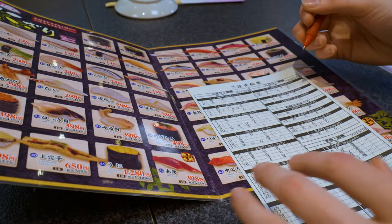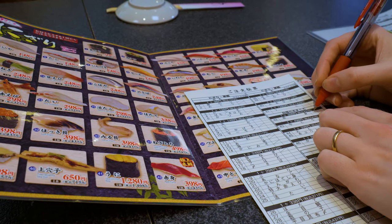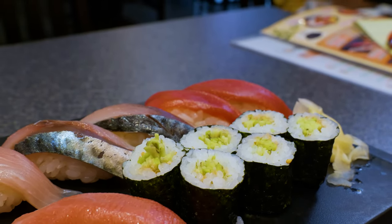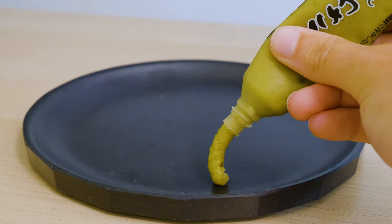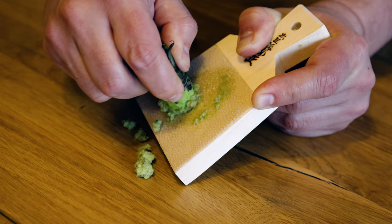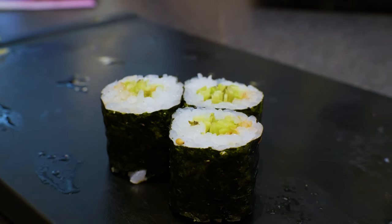To order, match the numbers on the menu with those on the provided sheet, mark which sushi you'd like, and then hand it to the staff. Not only did we try out the tuna, but we also gave fresh wasabi rolls a go. Usually the wasabi you get in chain sushi restaurants is often fake wasabi, which has horseradish in it and is very spicy, but fresh wasabi is a little more mild and a little more sweet — so it's a more flavorful experience.